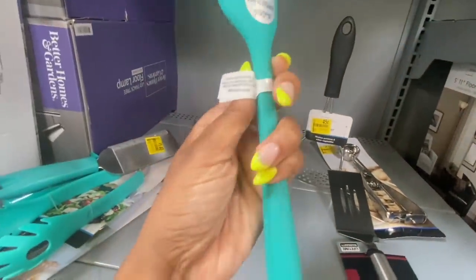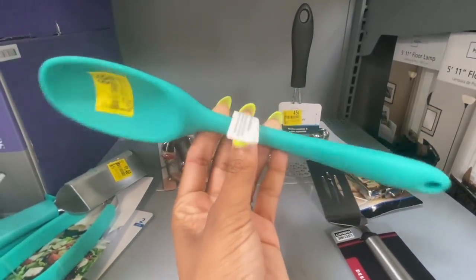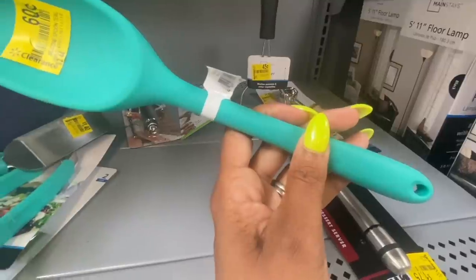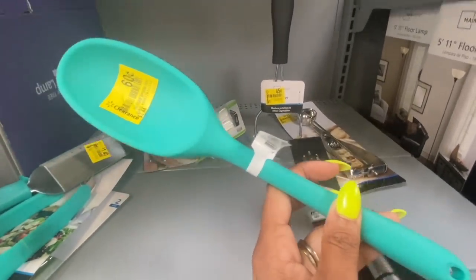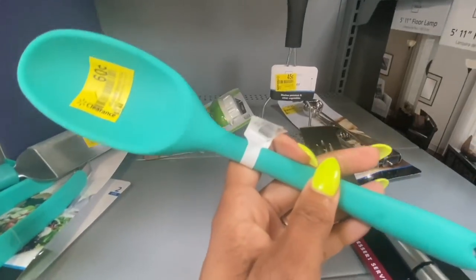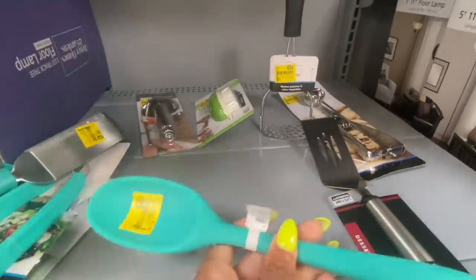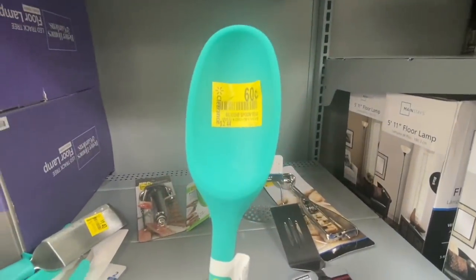I also found this — it's a silicone spoon in teal. Let me know in the comments what this is for because I have no clue. Manny says it's just a spoon. On the back it says heat resistant up to 400 degrees — so it can withstand high heat. I'm here to tell you guys the deal: if you cook, you need this spoon. It's only 60 cents!